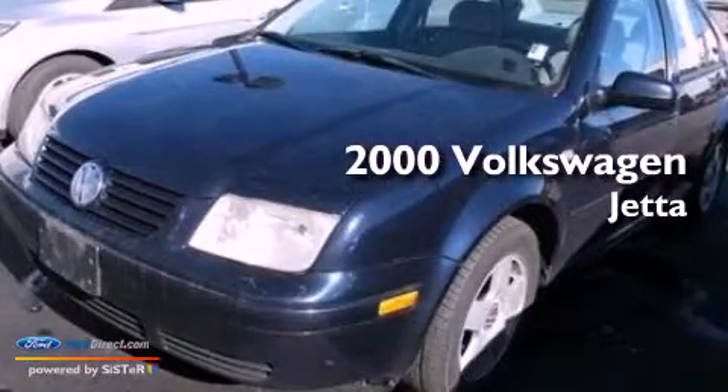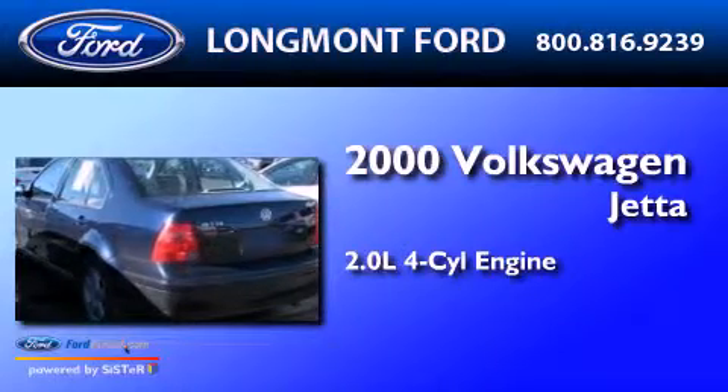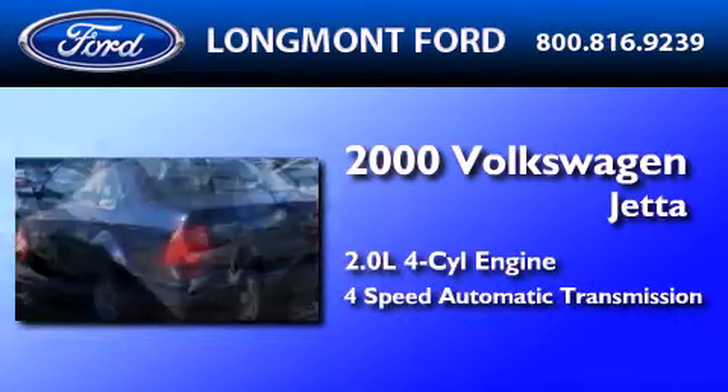This is a 2000 Volkswagen Jetta. It has a 2.0-liter 4-cylinder engine and a 4-speed automatic transmission.